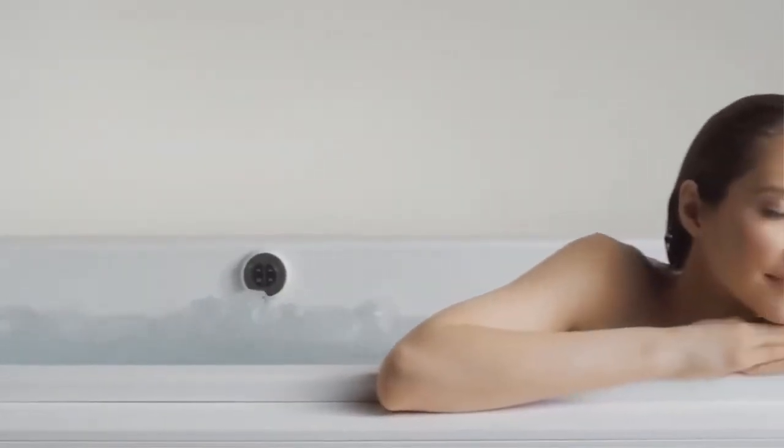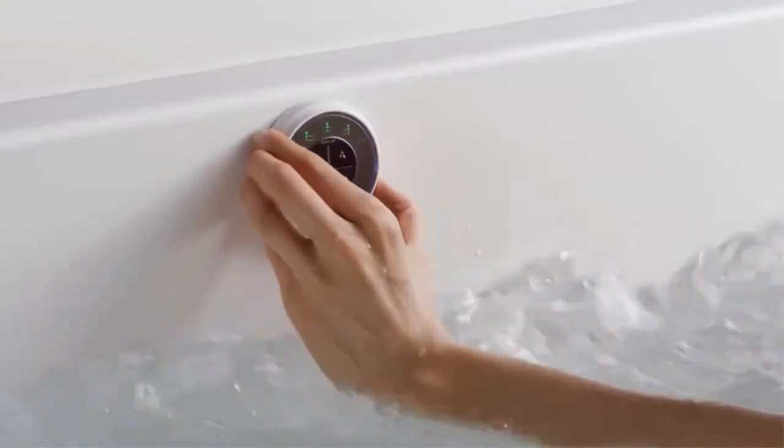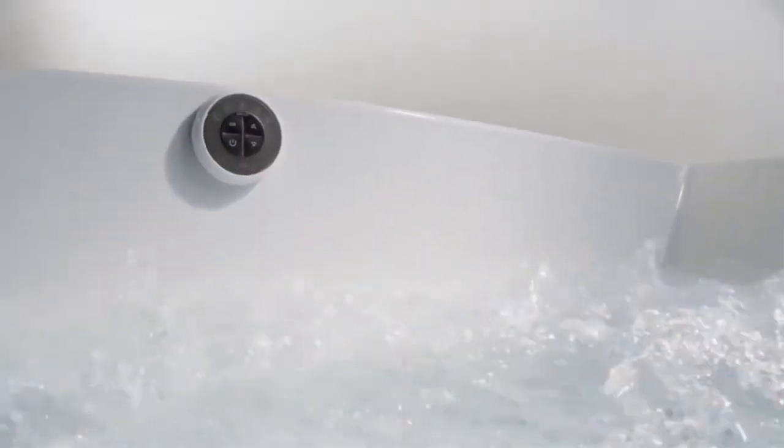Bubble massage technology delivers a constant level of intensity, or with the surge feature, creates a repeating sequence of increasing and decreasing intensity. Automatic or manual purge cycles ensure a hygienic and easy-to-clean system, and with the bubble massage air bath, salts and oils can be used to enhance the bathing experience.